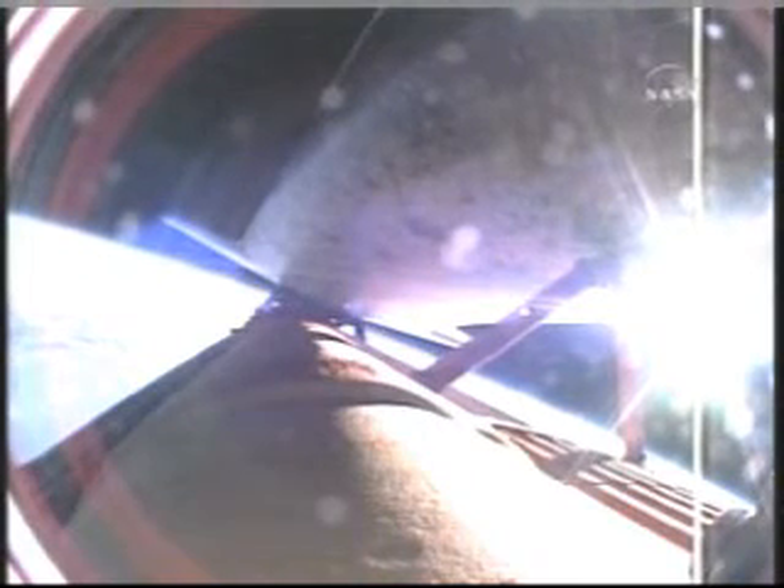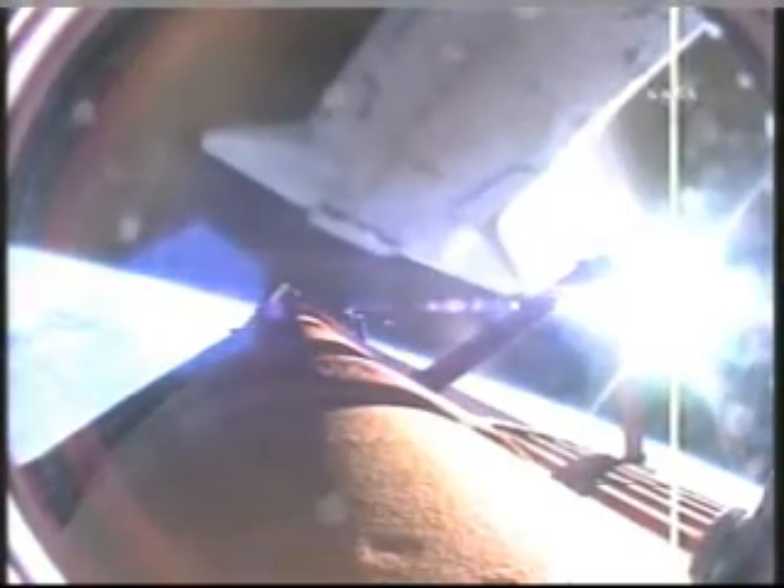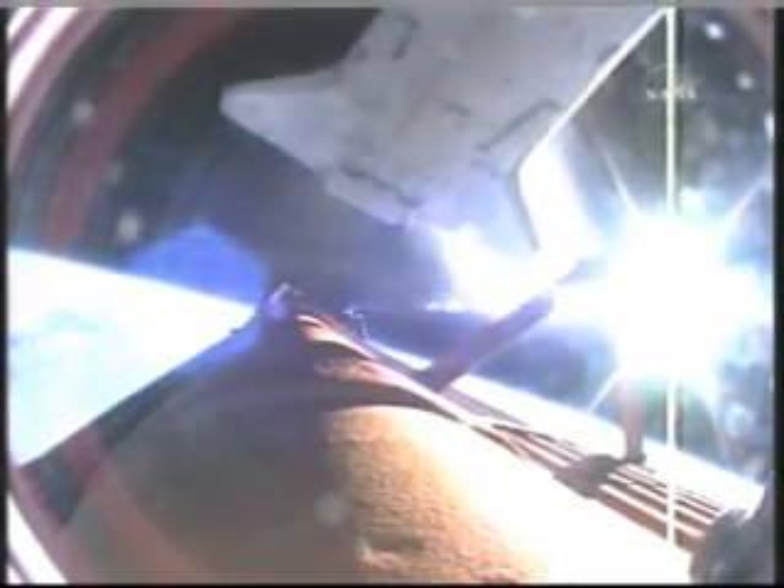Booster officer confirms main engine cutoff, standing by for external tank separation. This is Barbara Morgan and her crewmates — class is in session.